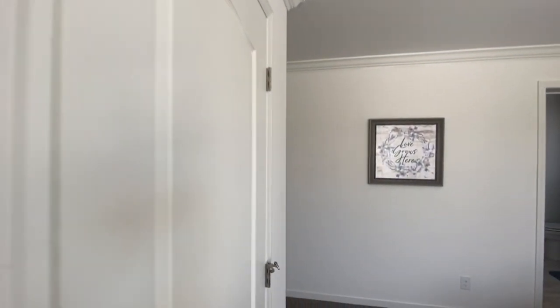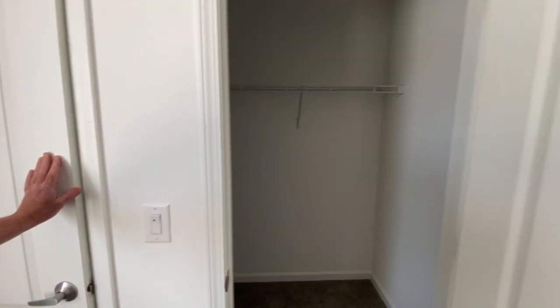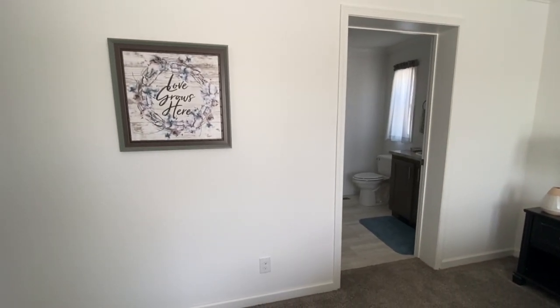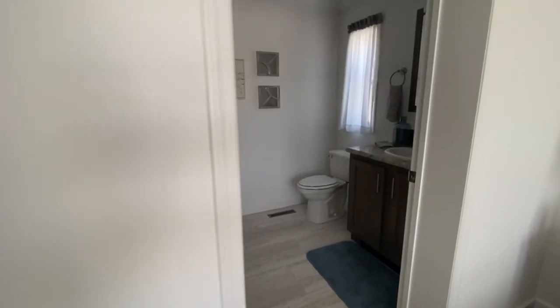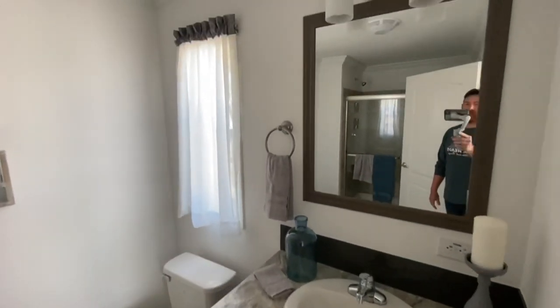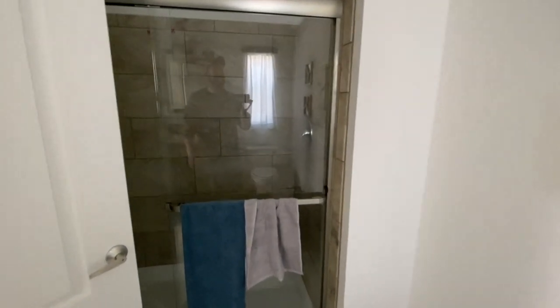I guess if you wanted to, you could put a little divider in there. And you got access to an attic or extra storage space up top. And then to our ensuite, with a shower featuring a tile surround.